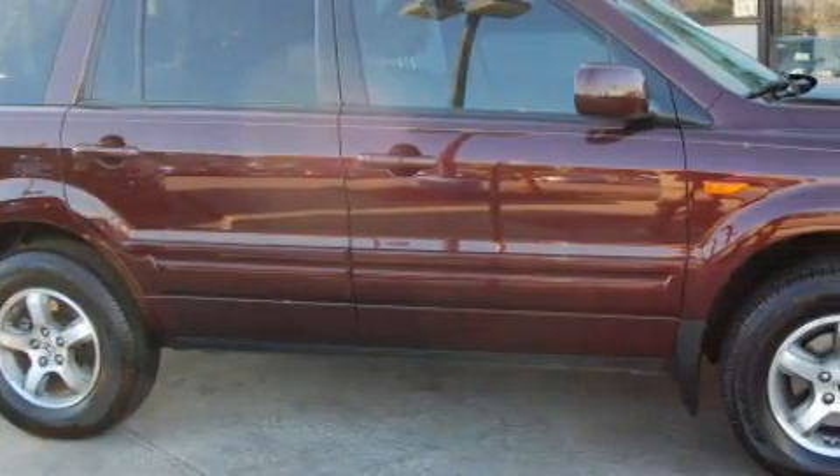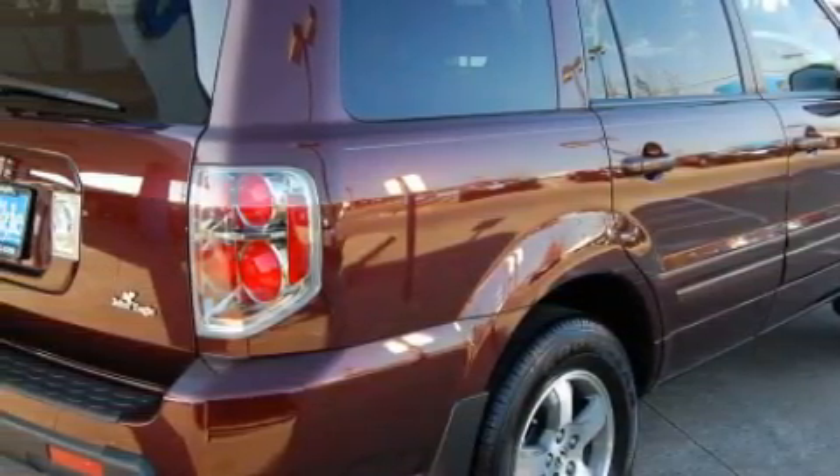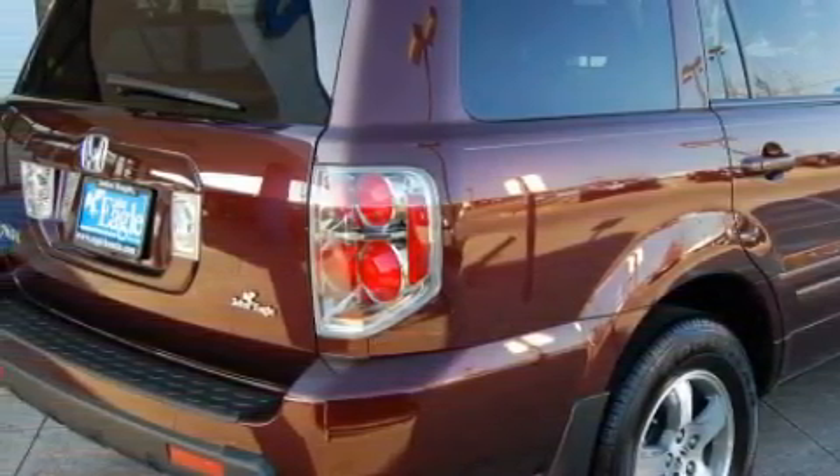This Honda has a long list of incredible features including a heated driver's seat, a power moonroof, satellite radio, rear curtain airbags, and an anti-lock braking system.